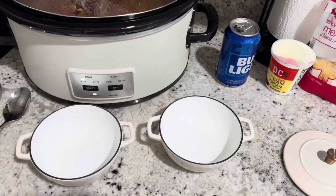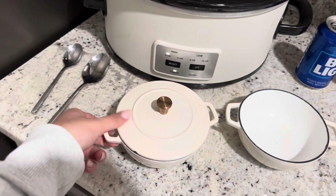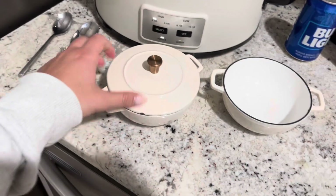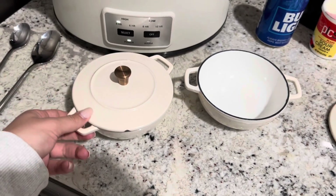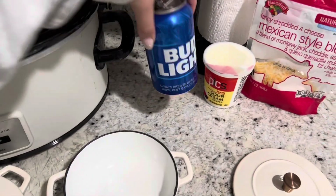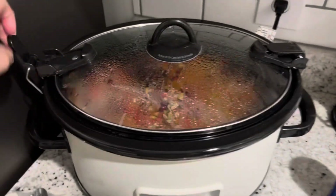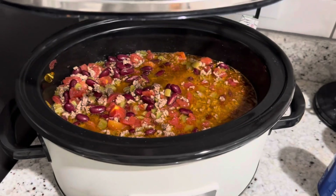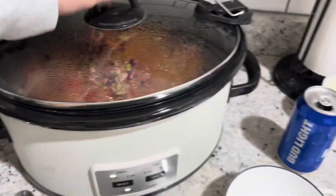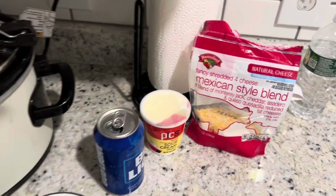All right, so we just finished the chili. I am serving it in these little mini cast irons that I got for Christmas — we haven't used these yet so I'm excited. I'm realizing now that one has a chip in it, but these are going to be cute. I did end up using almost an entire can of Bud Light in the chili just to give it some more liquid as well as taste. I ended up cooking it for about an hour and a half, and then we've got some Mexican shredded cheese on the side and sour cream.